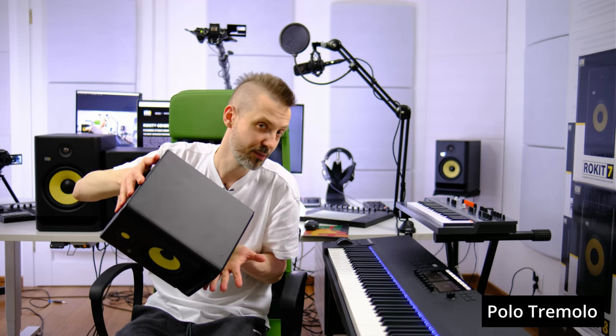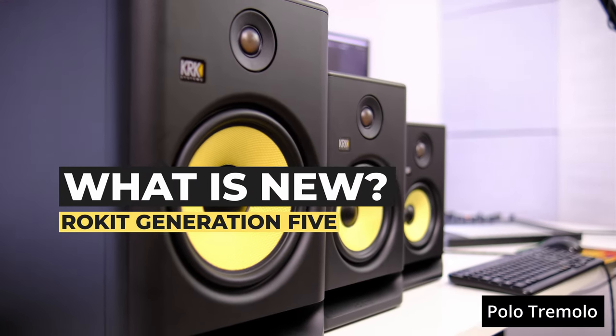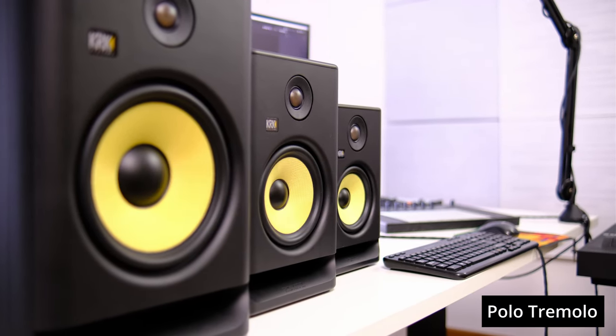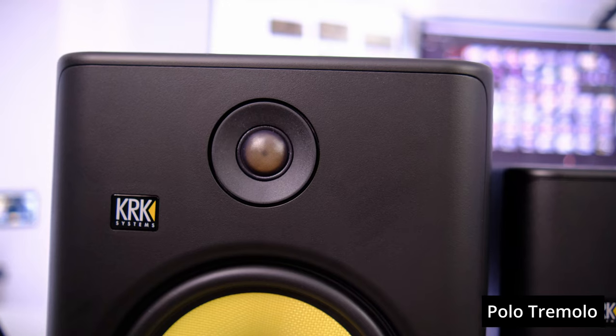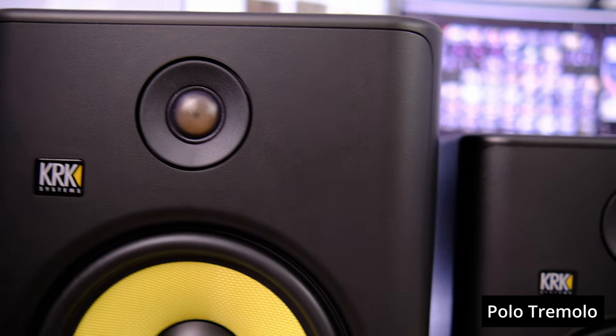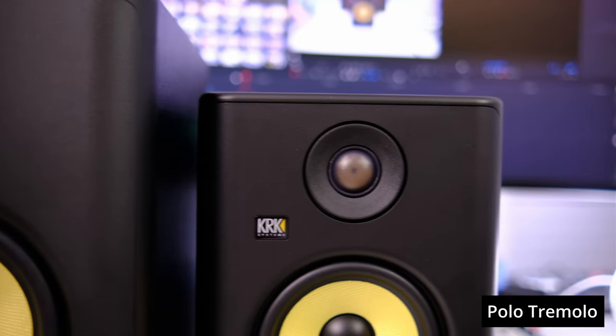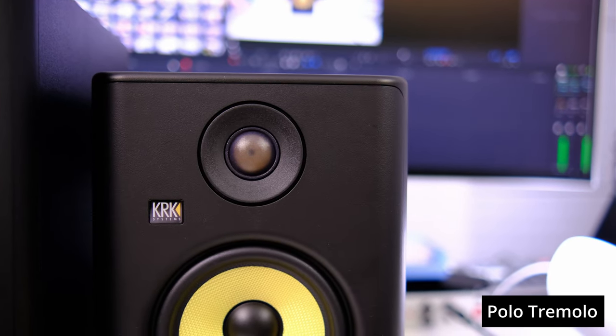So what's new in generation 5? To my surprise, the Kevlar tweeter was abandoned and replaced with a new design: a 1-inch tweeter with a silk dome. The manufacturer argues this ensures even better performance in the range of high mid-tones and phase compliance.